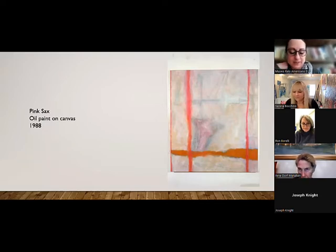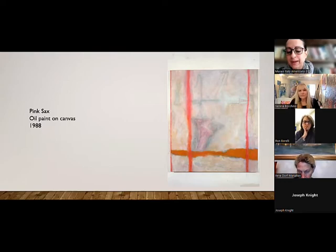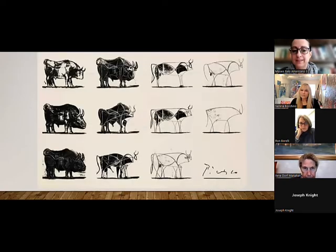My next question: finally we're going to talk about your show at the museum and the works on display. You are showing different paintings and works from different series — the Twirl series, the Divine Nine series, Mirror, and the Veils that you already showed us earlier. Could you tell us something about these series and how they were developed? I'm going to place this slide here and let you take over.